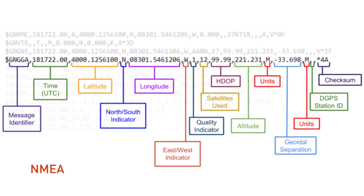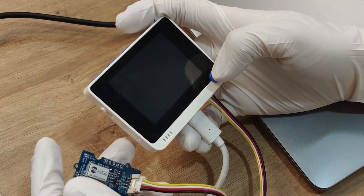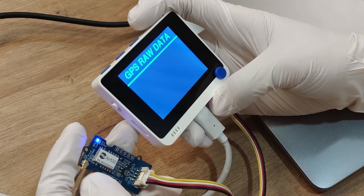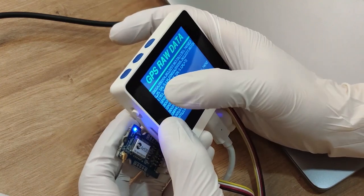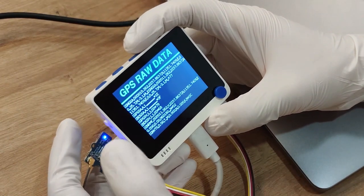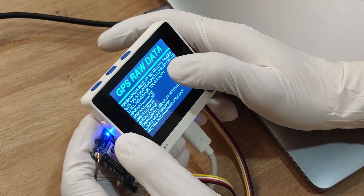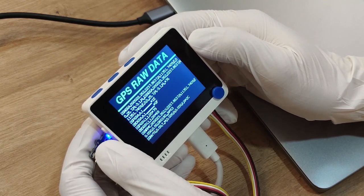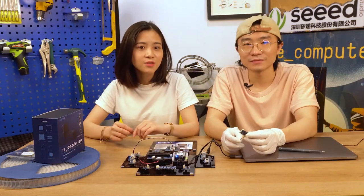Detailed information on how to read NMEA data can be found on the product wiki page. I want to see how this NMEA data looks like. Sure! Today we're going to use a terminal to demonstrate the GPS module. The demo code can also be found on the product wiki page. Here's the result — you can see this line, the GNGGA sentence. This is the standard NMEA output format. The number before N is the longitude and the number before E is the latitude. There's also altitude and the number of satellites seen. Detailed information will be on the product wiki page.